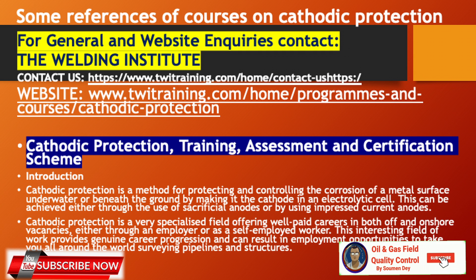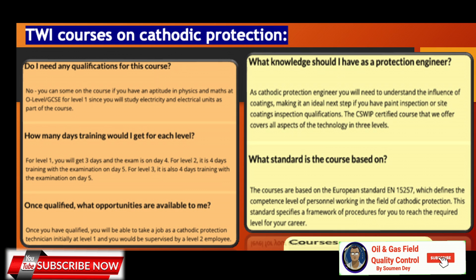Some frequently asked questions to TWI: Do I need any qualifications for this course? No. For level one, having an aptitude in physics and maths at O-level or GCSE is sufficient, since you will study electricity and electrical units as part of the course. How many days of training are needed? For level one — three days training, exam on day four. For level two — four days training, exam on day five. For level three — also four days training, exam on day five.